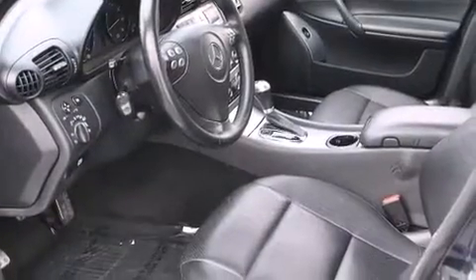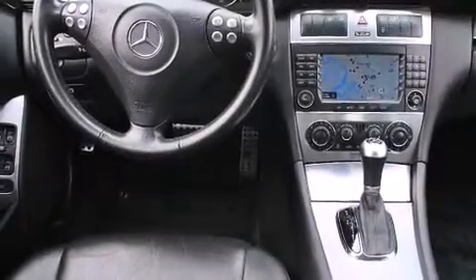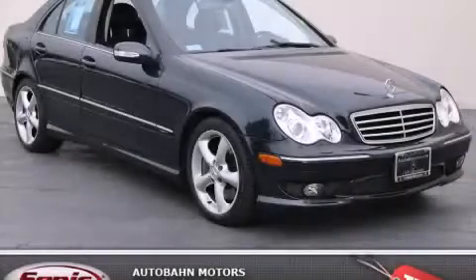With an EPA estimated rating of 32 miles per gallon on the highway, this automobile is clearly a fuel-efficient choice. Please call us today for more information on this great vehicle.